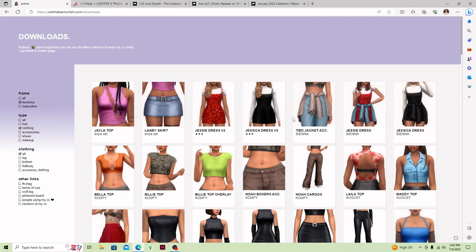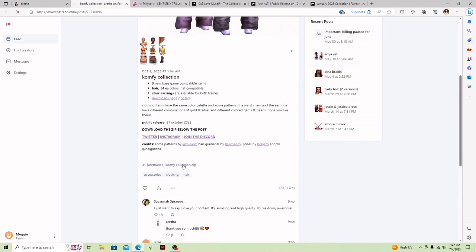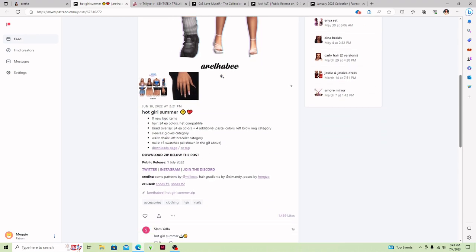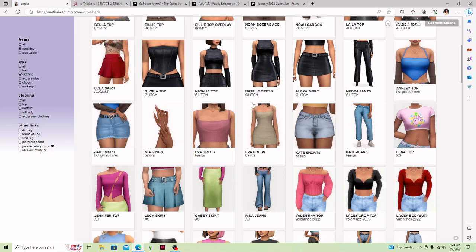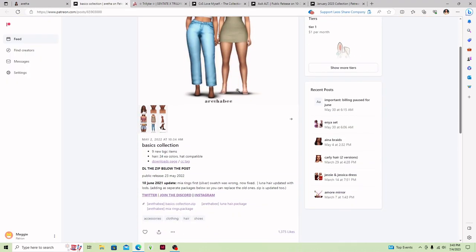I have this Billy top, which is so stinking cute — it comes with the little comfy collection. And then I also want to get the Ashley Hot Girl Summer Collection. It comes with quite a few things. I actually really like these shorts too — they look really good to me. I'll probably use these basics quite a bit.